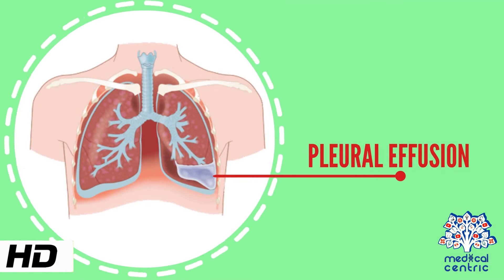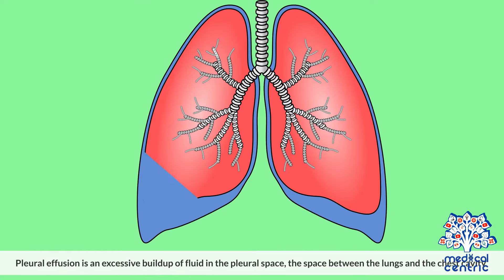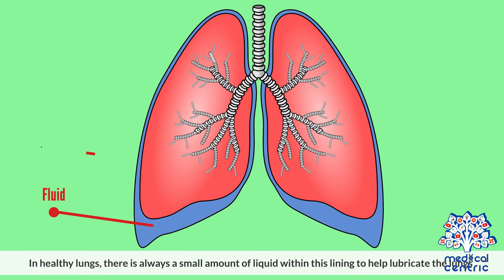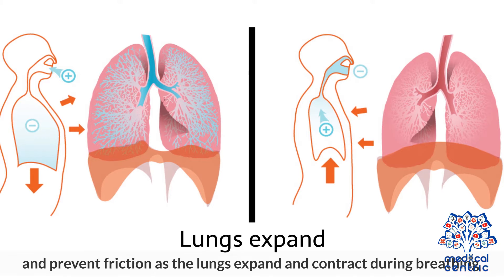Today's topic is pleural effusion. Pleural effusion is an excessive buildup of fluid in the pleural space, the space between the lungs and the chest cavity. The pleura is a thin membrane that covers or lines the outside of the lungs and the inside of the chest cavity. In healthy lungs, there is always a small amount of liquid within this lining to help lubricate the lungs and prevent friction as the lungs expand and contract during breathing.